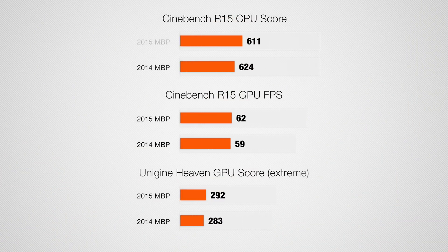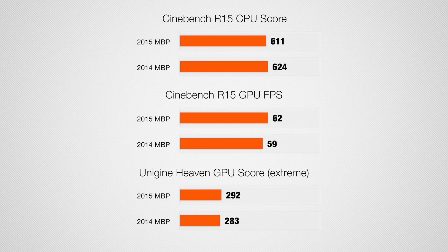Getting into the tests: the raw power of these laptops is nearly identical. They have the same CPUs, and the GPUs, even though they're different, are very close in raw power — you can tell that from the Cinebench and Unigine Heaven results. Even though raw power is very similar, it really matters how your editing program uses that power.